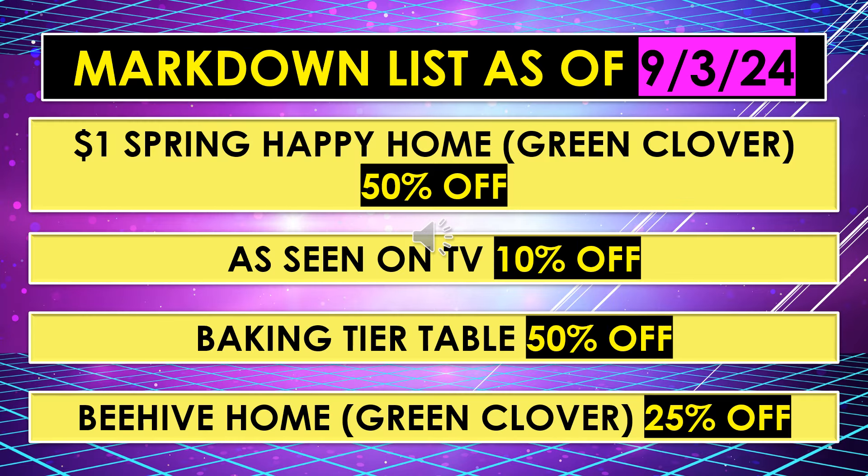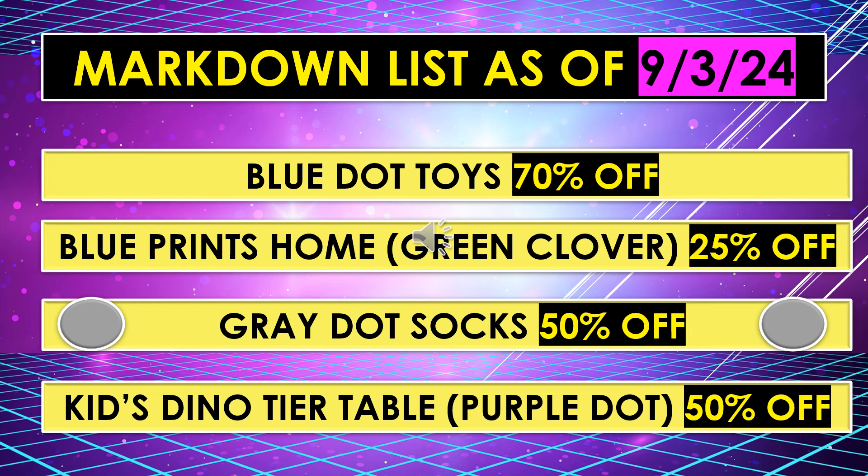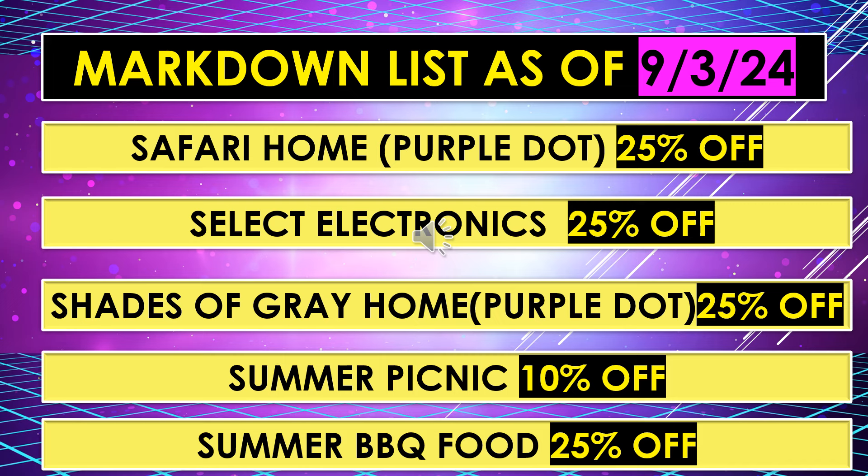This is the regular markdown list that's been continuing for a while, as of September 3rd: dollar Spring Happy Home Green Clover items 50% off; As Seen on TV items 10% off; Baking Tier Table 50% off; Beehive Home Green Clover 25% off; Blue Dot Toys 70% off; Blueprints Home Green Clover 25% off; Gray Dot Sacks 50% off; Kids Dino Tier Table Purple Dot 50% off; Safari Home Purple Dot 25% off; Select Electronics 25% off; Shades of Gray Home Purple Dot 25% off; Summer Picnic 10% off; and Summer Barbecue Food 25% off.